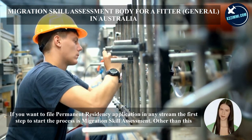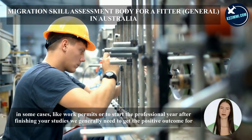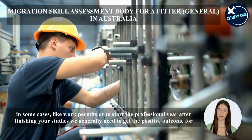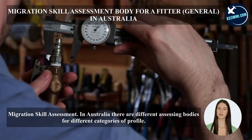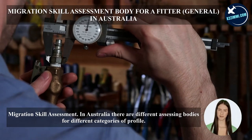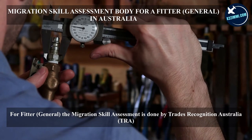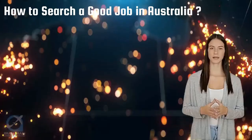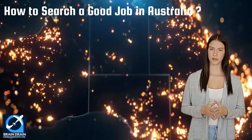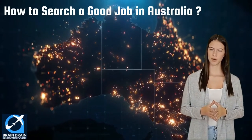Other than this, in some cases like work permits or to start the professional year after finishing your studies, we generally need to get a positive outcome for migration skill assessment. In Australia, there are different assessing bodies for different categories of profiles. For a fitter general, the migration skill assessment is done by Trades Recognition Australia (TRA). In the next section, we will discuss the important steps to apply and get a job in Australia.